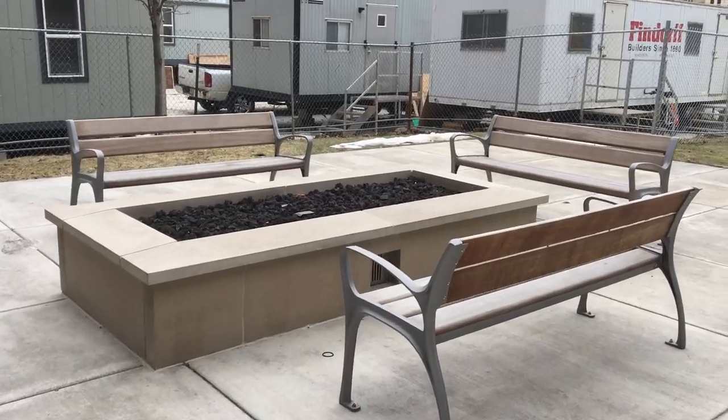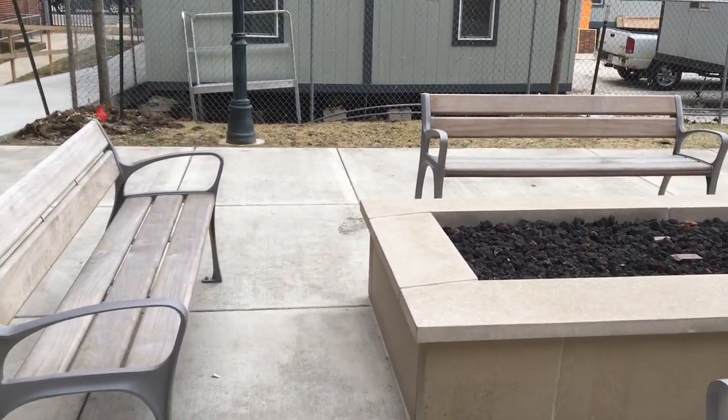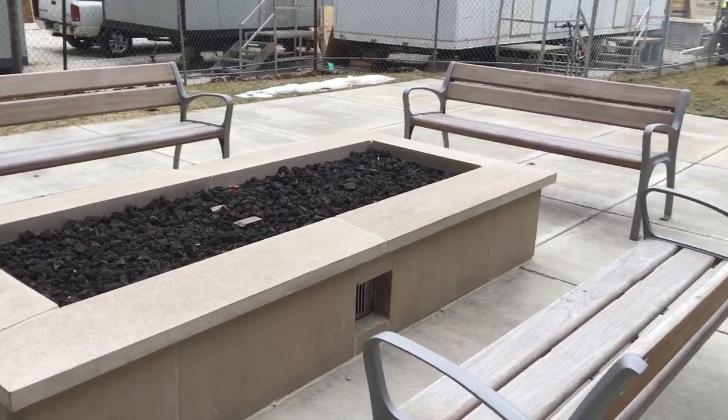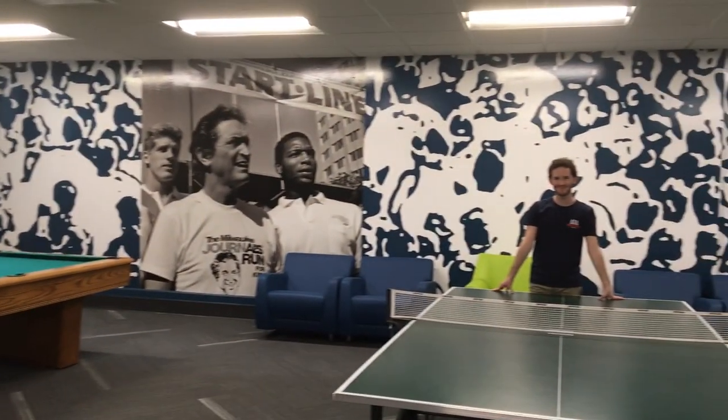Humphrey has a fire pit outside so that's really nice when it's a fall day or you just want to sit outside with your friends. You have all these benches right here, you can sit around the fire pit. We have this wonderful lounge and game space.